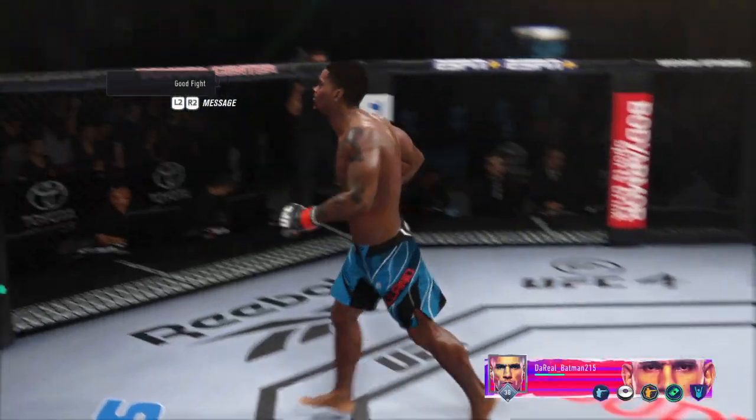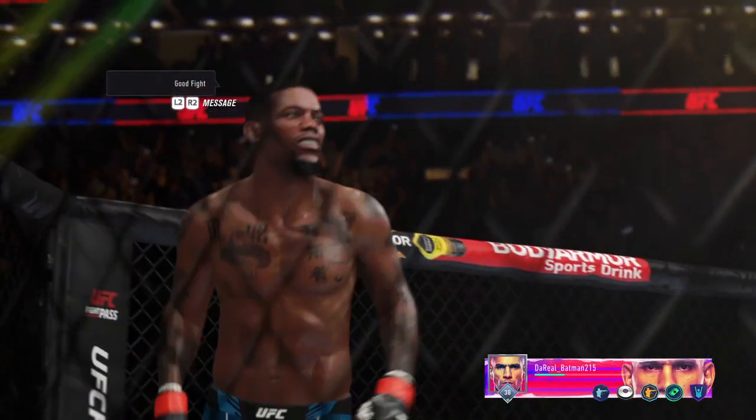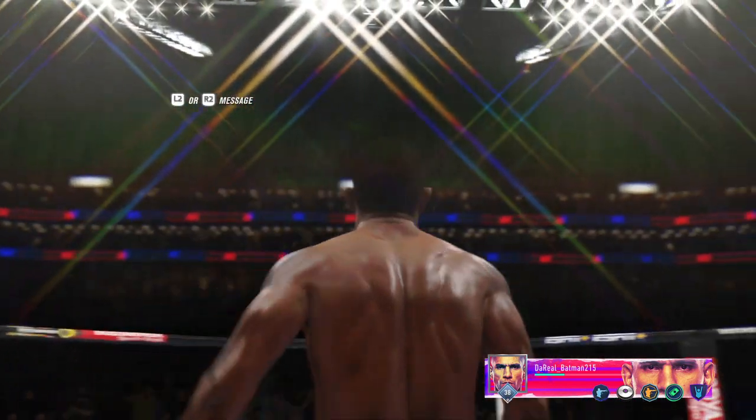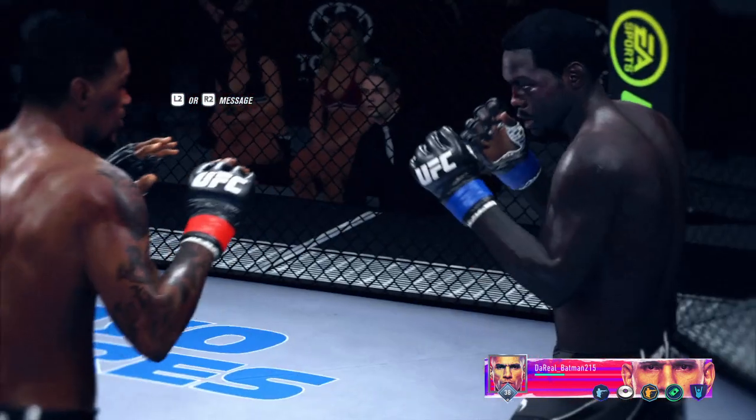There's another one for the highlight reel, and that's probably as good a knockout as he's had in the UFC. Just a perfect shot to end the fight. Crowd absolutely loving it. Flush land.